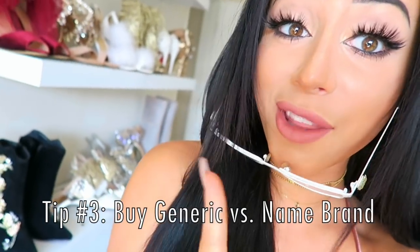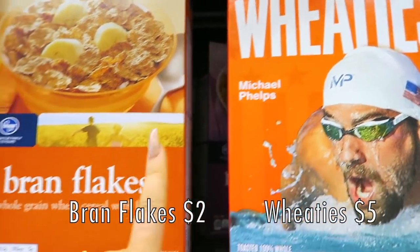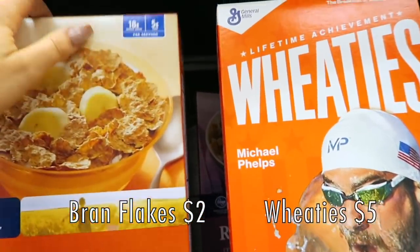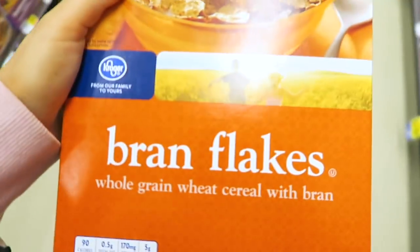Buy the generic version instead of the brand name — you're getting the same product for a much lower price. Like when you're in the grocery store and you're starving and there's Wheaties for five bucks, but there's also brand flakes right next to it for $2. Get those instead. If you check the ingredients, you'll notice they're actually exactly the same.